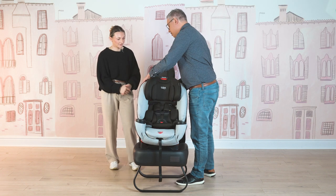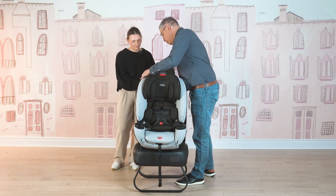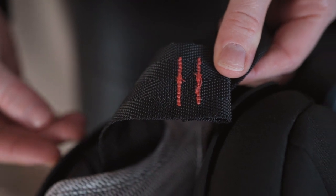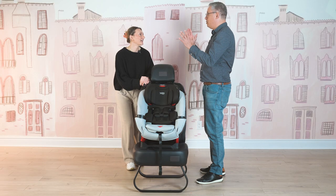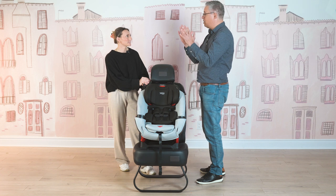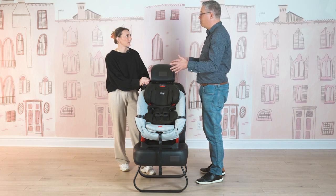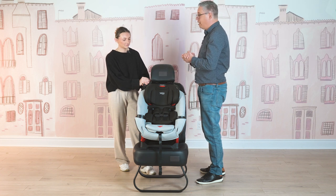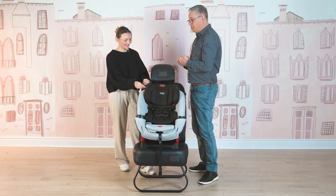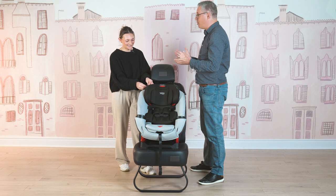The last feature I want to touch on is our patented tether straps. We've got a stitching system that's designed to break in a crash. As it breaks, instead of the car seat going from 60 to zero and stopping very suddenly, it slows the car seat down, slows your child down, and the car seat and your child come to rest more gradually and more gently. Just with stitching.